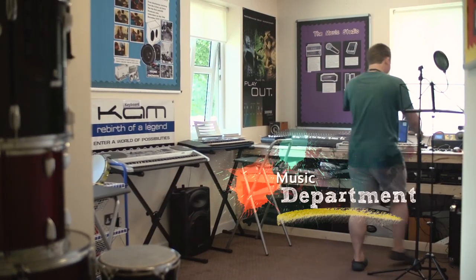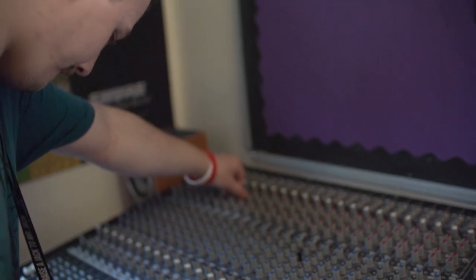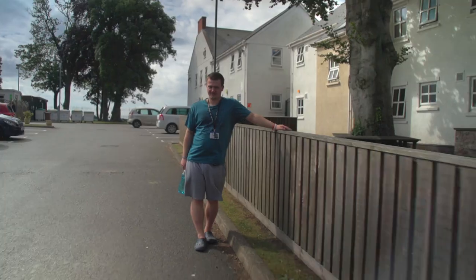This is Willow, this is where the music department is. Thank you for taking this tour and I hope to see you soon.